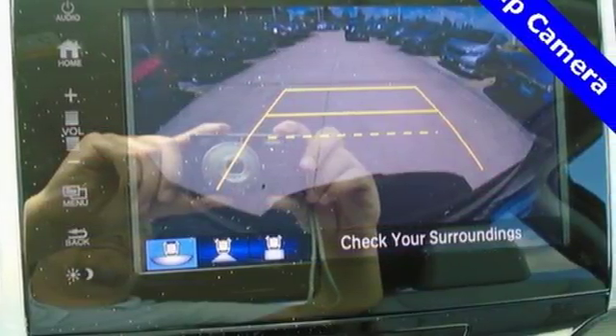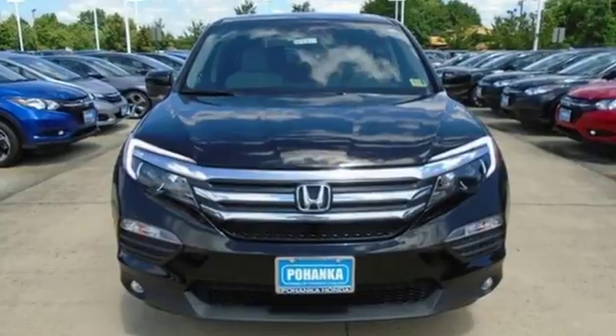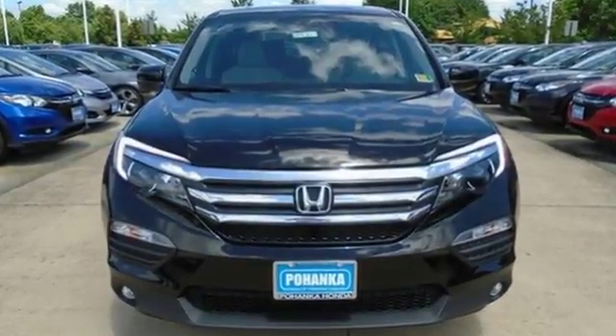It's a Honda, so longevity comes standard. You need to drive it to believe it. See it for yourself today.